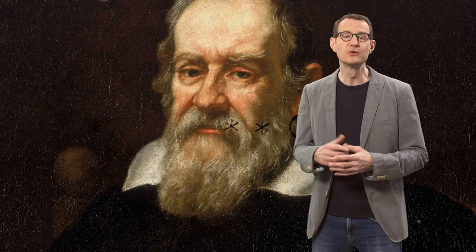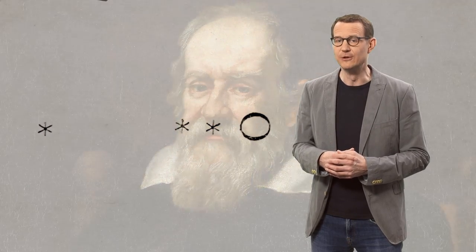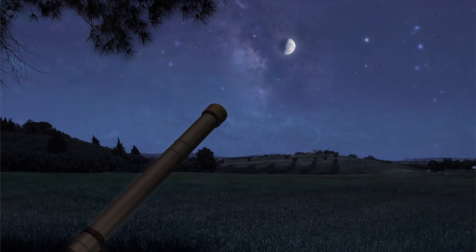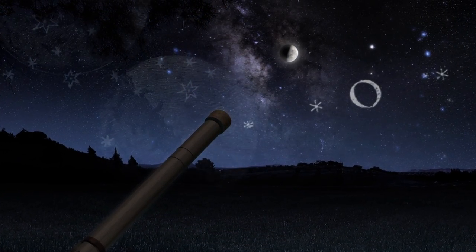One of the first astronomical uses of the telescope was by Galileo Galilei back in 1609. Amongst many other things, he discovered the four largest moons of Jupiter, which forever changed our view of our place in the universe. But in order to record what they saw through the telescope, Galileo and the astronomers that came after him had to make do with pen and paper.